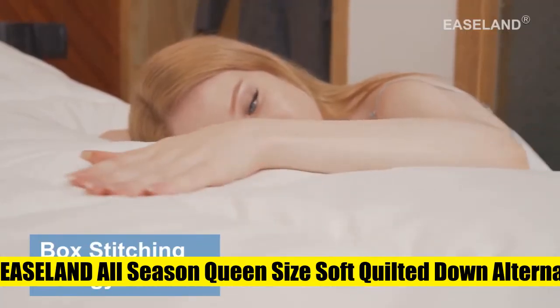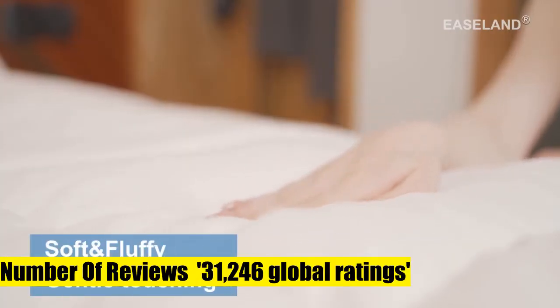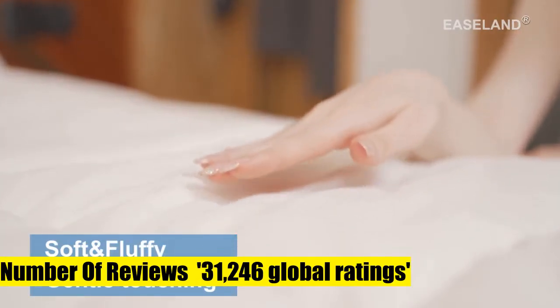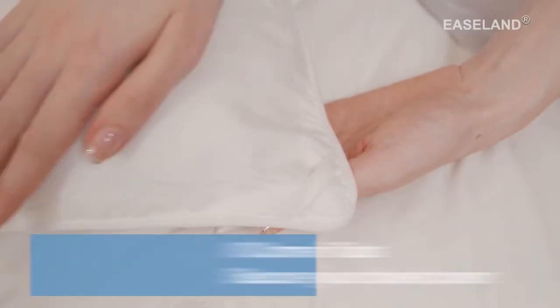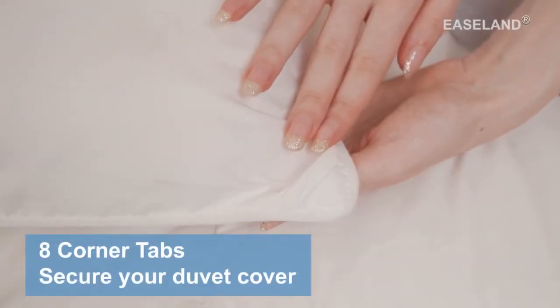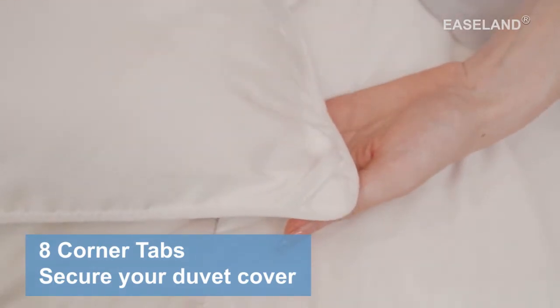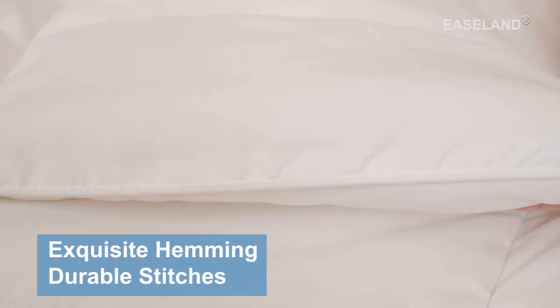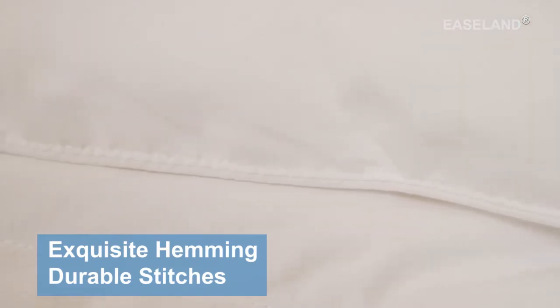6. Eastland all season queen size soft quilted down alternative comforter, reversible duvet insert with corner tabs. The fabric is soft and breathable, suitable for year-round use. This comforter is fluffy and lightweight, not too heavy to pressure you. Simple but elegant design fits various types of decoration, adding more beauty and coziness to your bedroom. Premium Filling.